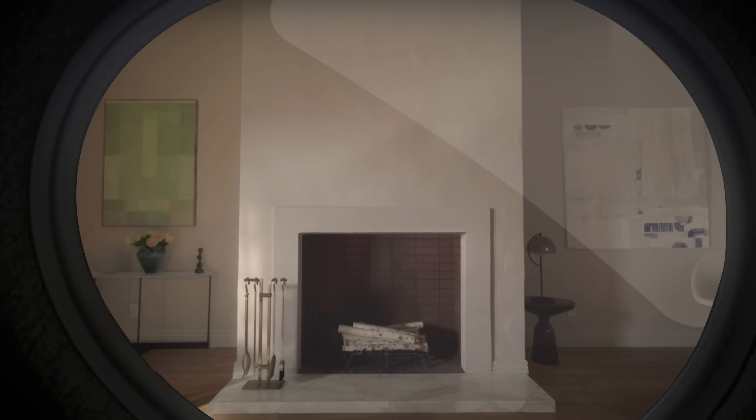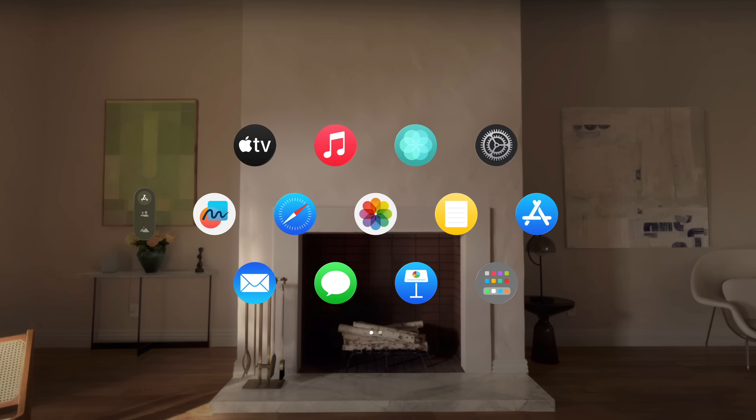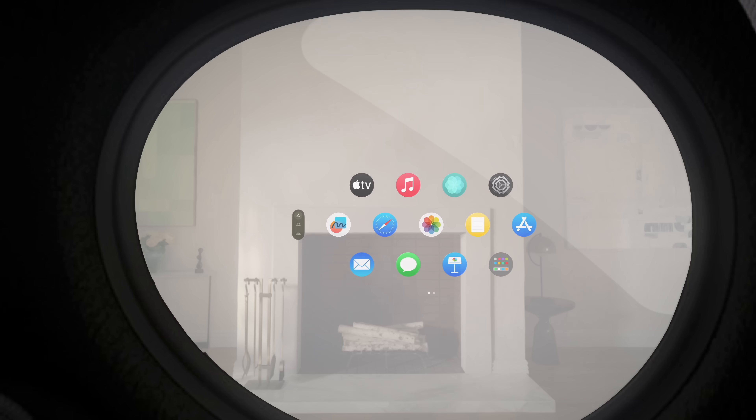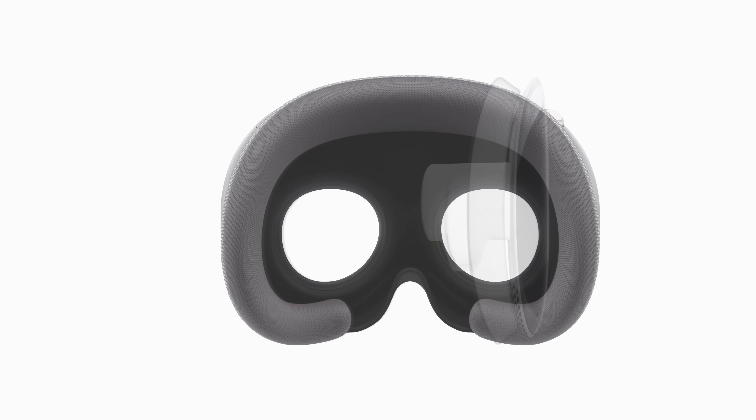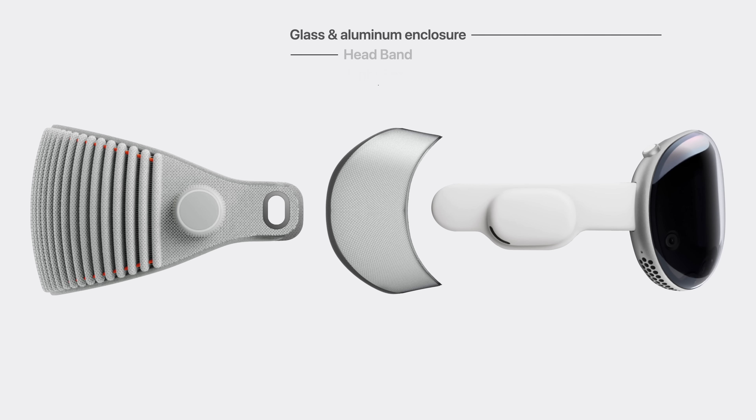Instead of tapping or clicking on a display, users look through it, merging their digital and physical life for the first time ever. The product itself features a modular design held together by magnets. It's comprised of a glass and aluminum enclosure, a breathable headband, and a soft fabric seal to block out light.